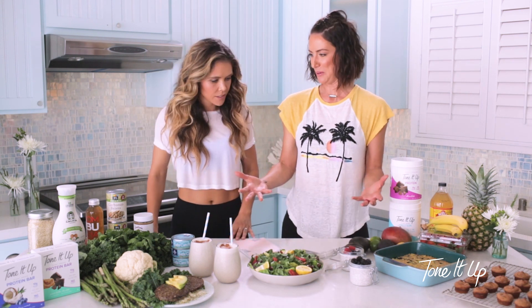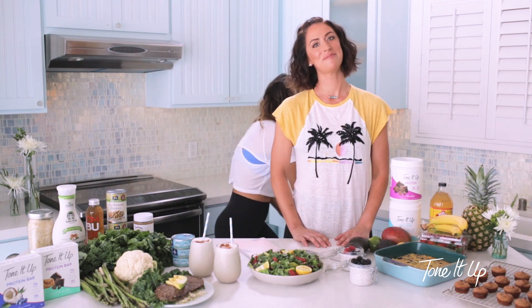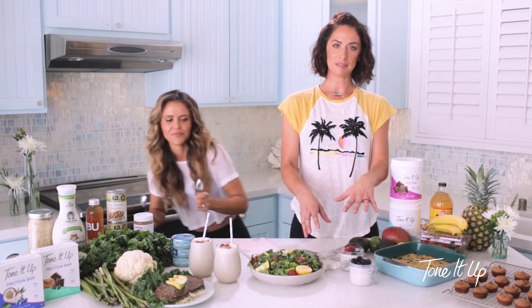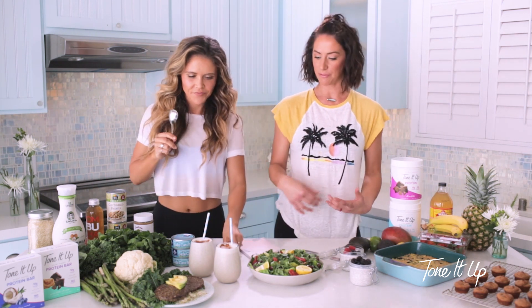Another one of our favorites is chia seed pudding. Where's our spoon? How are we supposed to taste test this? These are great for meal prep — make a few of them on Sunday and keep them in your fridge.